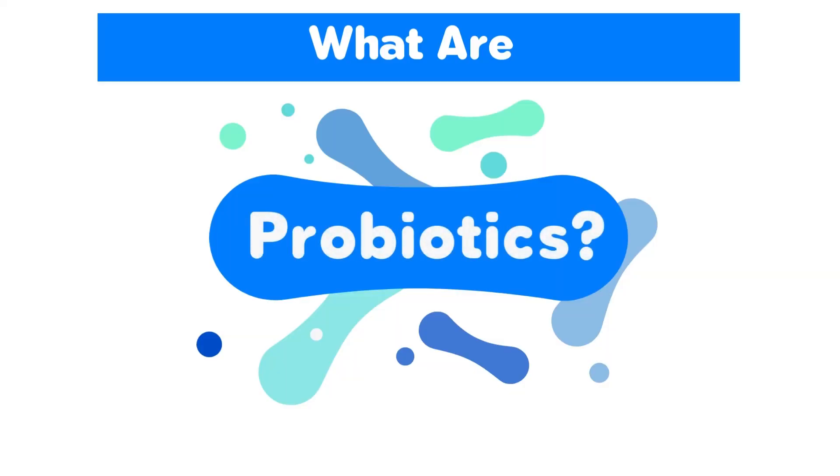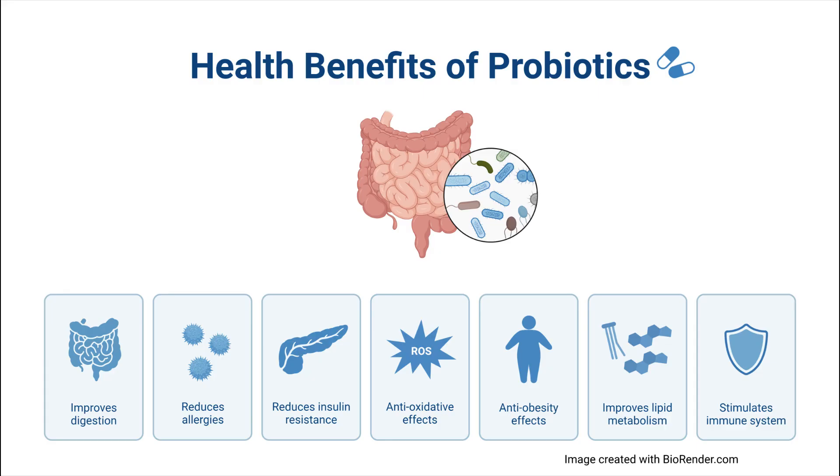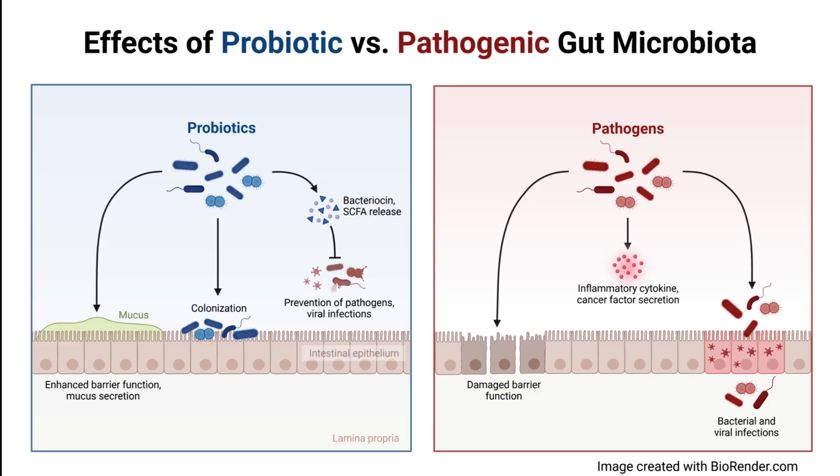First off, what are probiotics? Probiotics are live microorganisms that are intended to have health benefits when consumed. Many of us think of bacteria as having harmful effects, but bacteria actually help us to digest our food, produce vitamins, and prevent other pathogen infections.